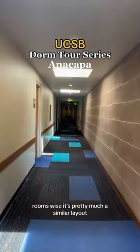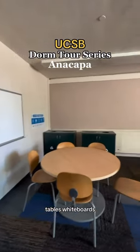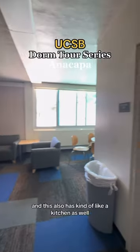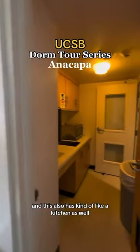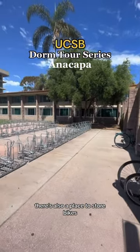Now we're heading up to check out the second floor. Room-wise, it's pretty much a similar layout. Here's another lounge area with tables, whiteboards, and a bunch of couches to just chill and hang out with friends. This also has kind of a kitchen as well — there's a microwave and sink here. Right outside the building, there's also a place.